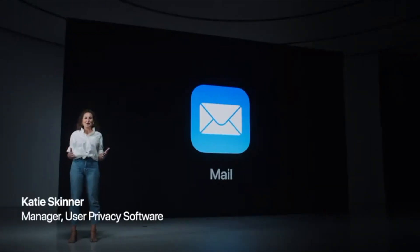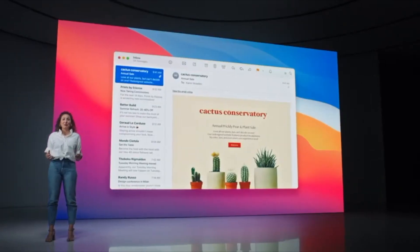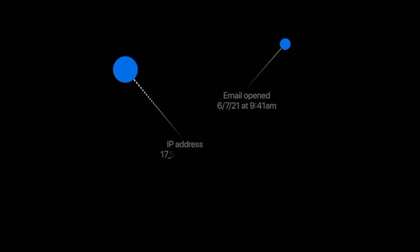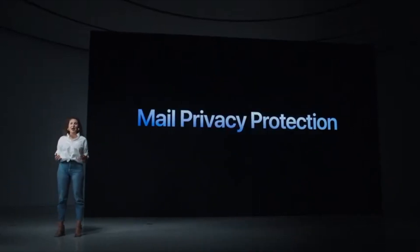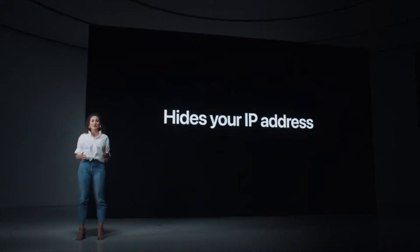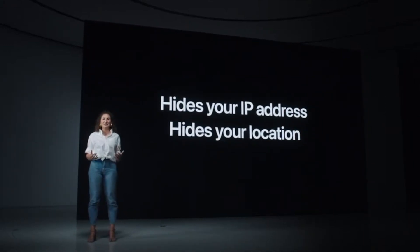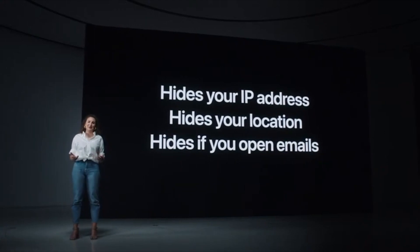Thanks, Craig. Let's start with mail. If you're like me, you get a lot of marketing emails like this. What you may not realize is that many of these emails use invisible pixels to collect information about your mail activity — like when you open a message and even your IP address. We think you should be able to choose whether to allow this or not. So now in the mail app, we're introducing Mail Privacy Protection. It hides your IP address so senders can't link it to your other online activity or determine your location, and it prevents senders from seeing if and when you've opened their email. So now you can catch up on email with greater peace of mind.